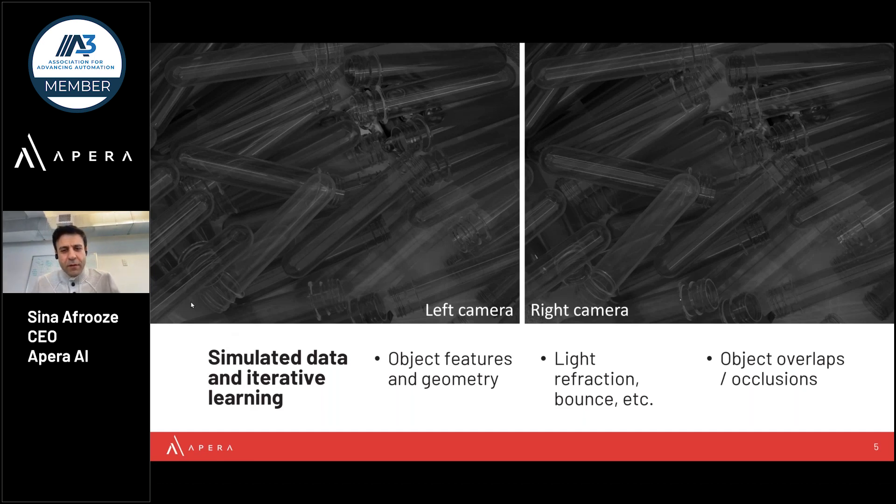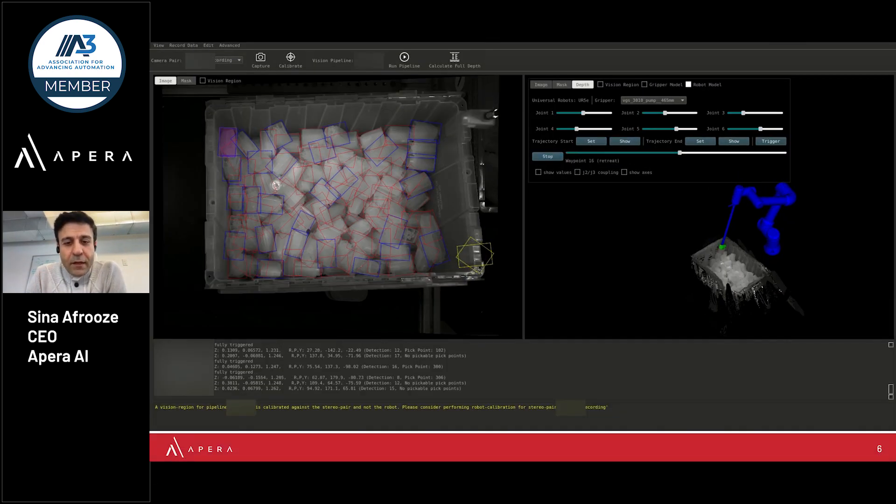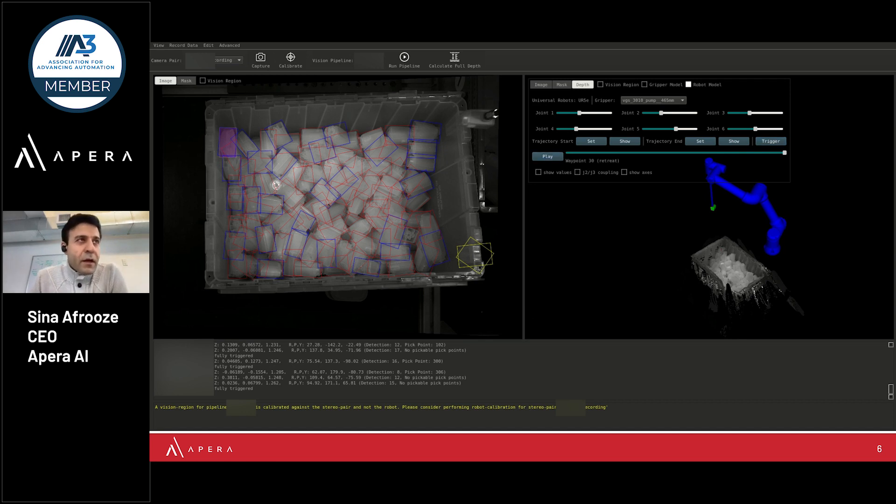To give a bit of perspective on what training AI in simulation involves: the AI learns everything about the object — not just the geometry, but also how it reflects light, what it looks like under different lighting conditions, what it looks like when piled up in a bin. And not only the object itself, but also the entire task that the robot is doing in terms of motion planning, as well as the grasping challenge that is solved with our intelligent vision.